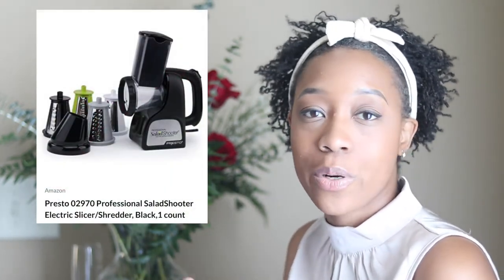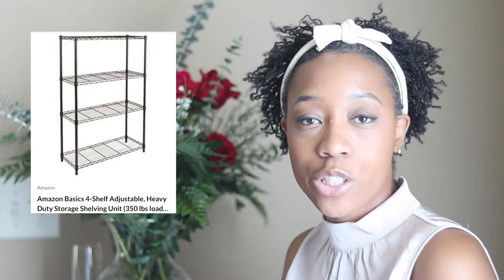Next is a tetherball set — this is perfect for us. One, we'll be living on five acres of land so we have the room for it. Two, we have kiddos and this will be great for them when their friends come over. Three, it's nostalgic — I used to love tetherball in elementary school. Next we have an electric slicer and shredder — I can already see myself using this for fresh cheese and all sorts of things. Next is this heavy-duty storage shelf — this will likely go in the garage, and I did try to pick out some things for my husband Tyrone.